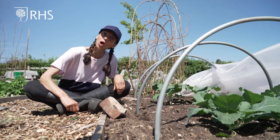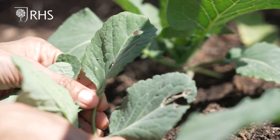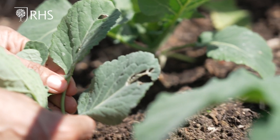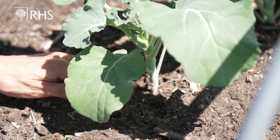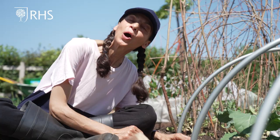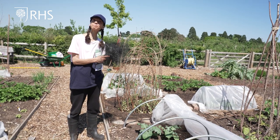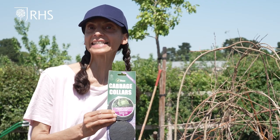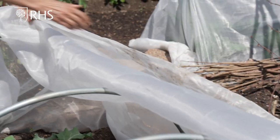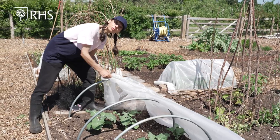Brassicas are one of the most affected crops. Pigeons devour the leaves, cabbage white butterfly caterpillars destroy the whole plant, cabbage root fly damages the roots, and club root disease infects the roots — but all of these problems can be prevented. Use netting to prevent the entry of pigeons and butterflies and use cabbage collars to prevent cabbage root fly eggs from hatching. Alternatively, you can use insect mesh like we have here to prevent any of the pests from reaching the plants.